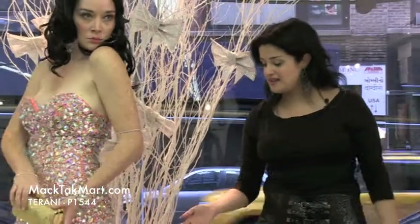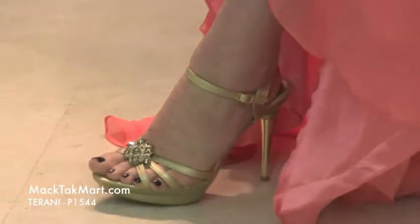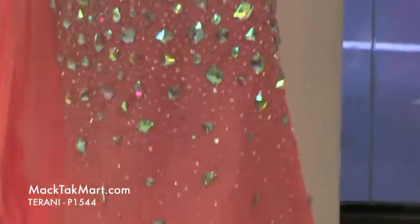Right now you can see Eva is wearing Giovanni shoes. We picked the gold color to accentuate the fact that the dress has a gold shine to it. The gold shoes are by Giovanni and they are available for purchase on our website.